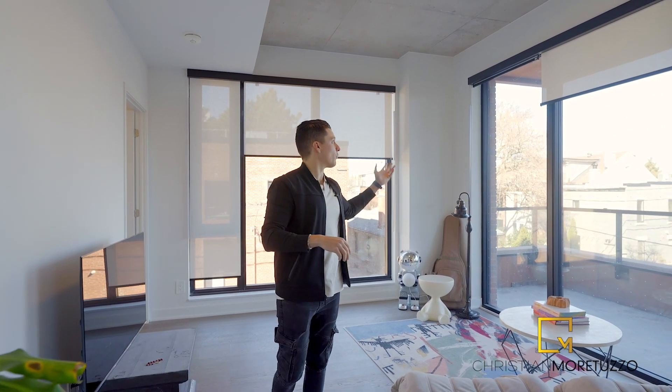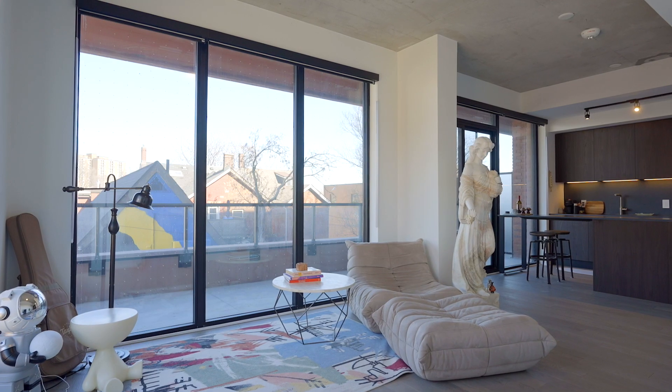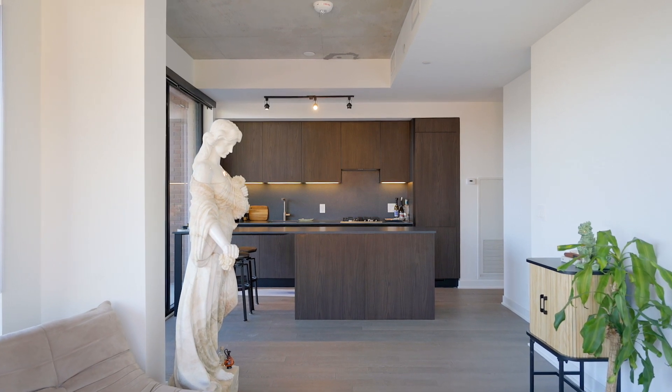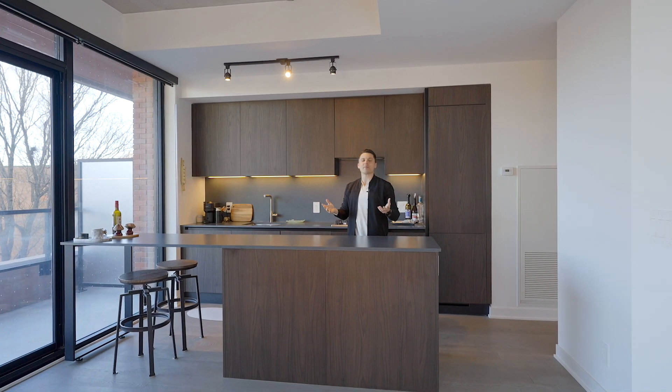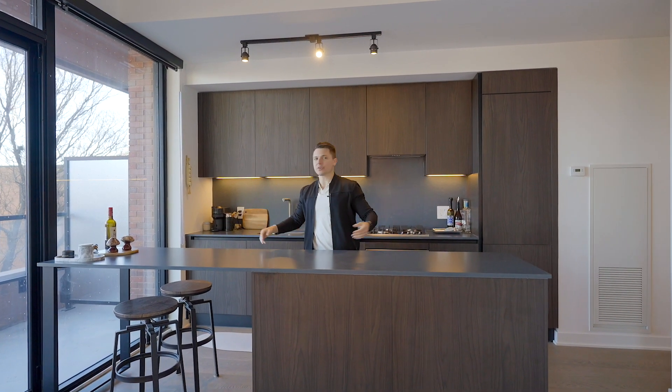Suite 211 is a unique model situated in the northwest corner of the building. I love the abundance of windows and natural light this unit gets throughout the day. One of my favorite parts about this unit is the oversized entertaining area. You've also got a Scavelini-designed kitchen and exposed concrete ceilings, which add to the boutique feel.